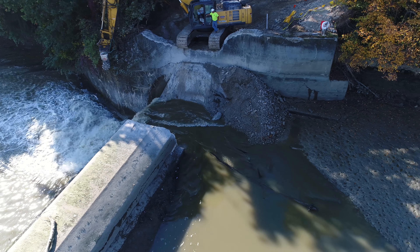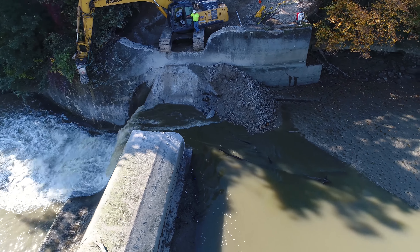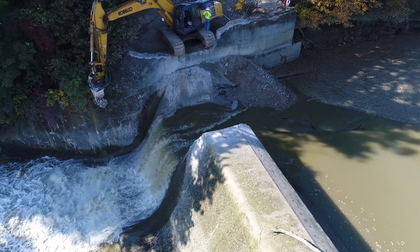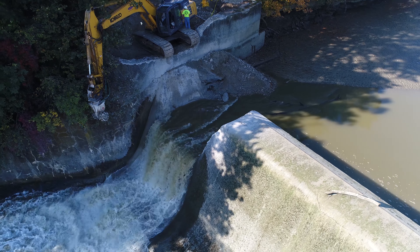Water flow today is quite a bit less than the last few days. Looks like it's still gonna keep draining for quite a while.